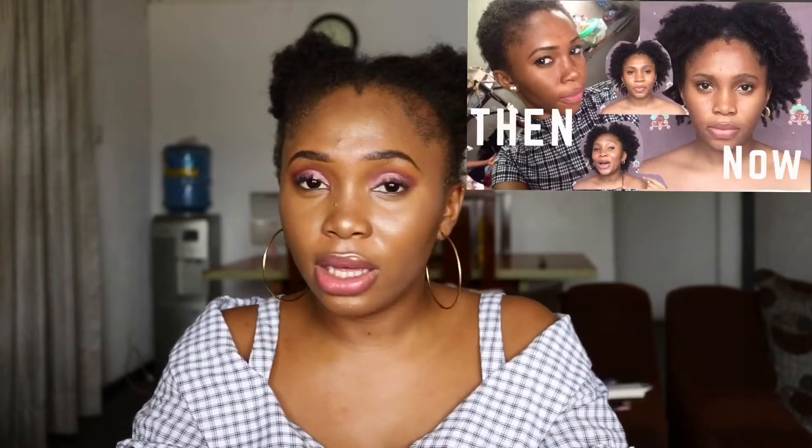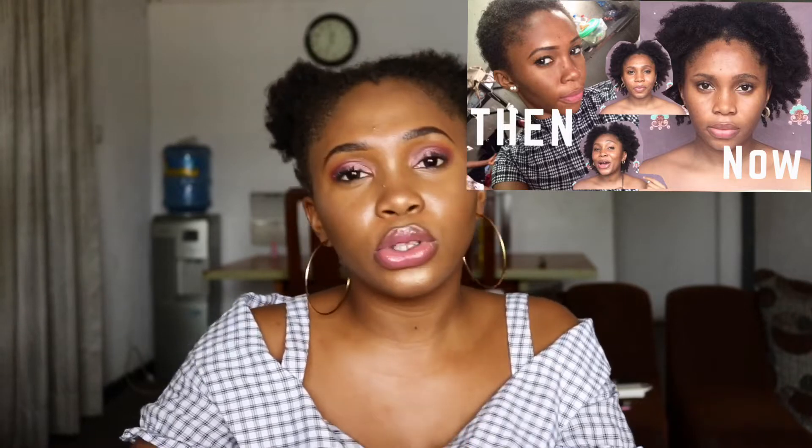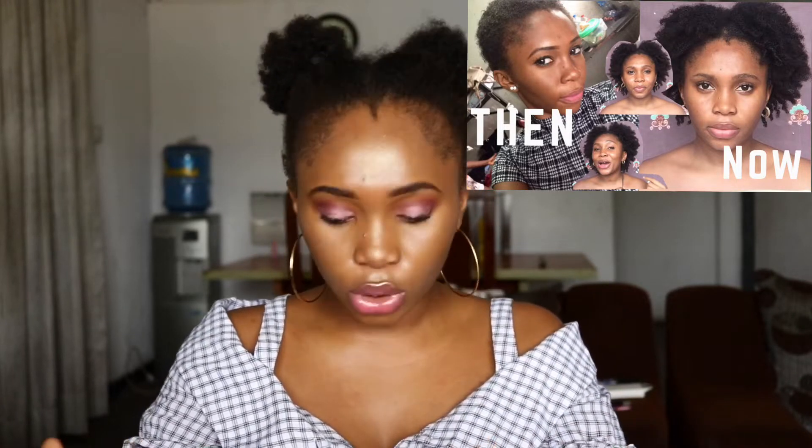Hello honeys and welcome to today's video. So today I went shopping - I bought things online, actually during December sales, for my natural hair. You guys know that I made a video about my natural hair journey, how I want to start wearing my natural hair out.